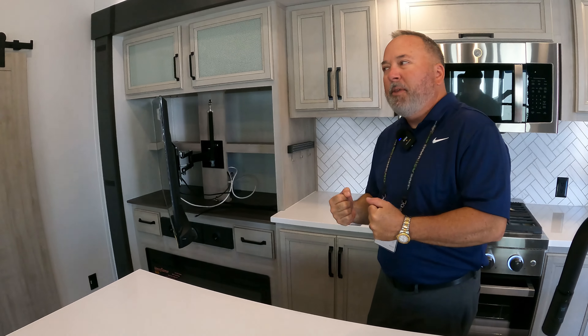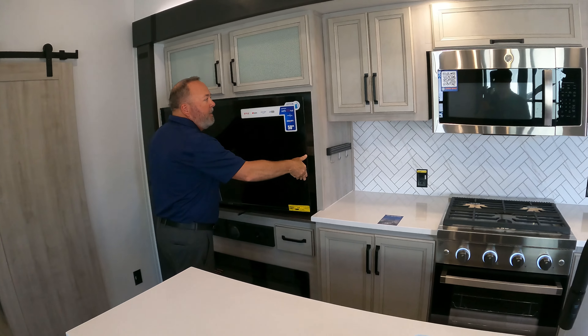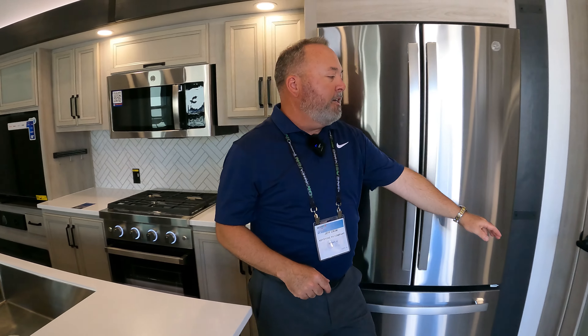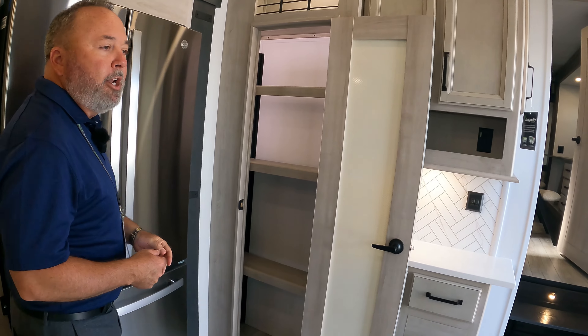The fireplace really puts off heat to keep this coach warmer in those chilly winter months. There's also a lot of counter space, so plenty of room to prep dinner and make your groceries work. There's a big side-by-side refrigerator, and a new feature this year is that all of our pantries have adjustable shelves, so you can move them depending on what you're going to store in there.